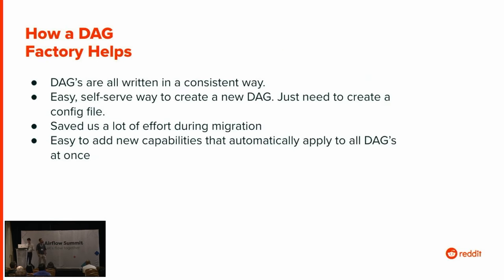DAG factory helped because now all DAGs are written in a very consistent, uniform way. They're very easy to maintain. Users just supply a configuration file. Also, this saved us a lot of effort during migration — we could find a set of DAGs powered by the same DAG factory, make them consistent and uniform, and that's what we used to migrate a lot of DAGs over. Furthermore, it's easy to add new capabilities that automatically apply to all DAGs. If you face an issue, you apply the fix in one spot and it's applied everywhere.